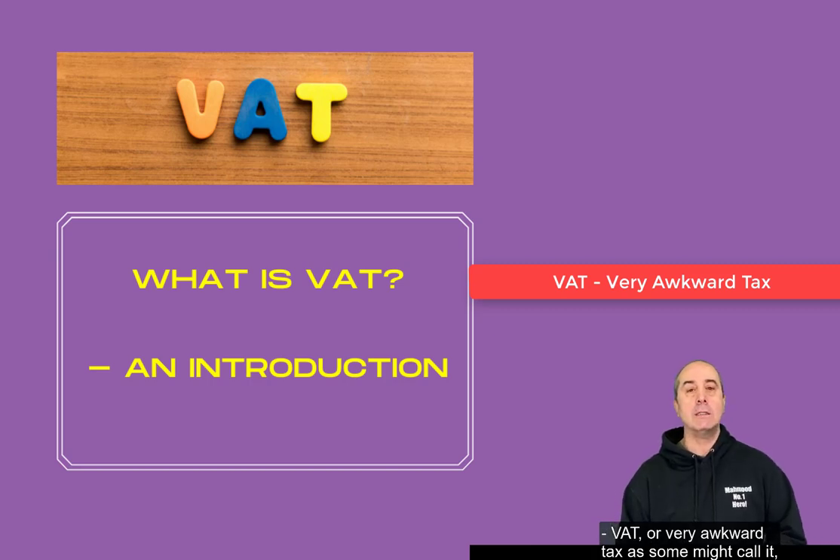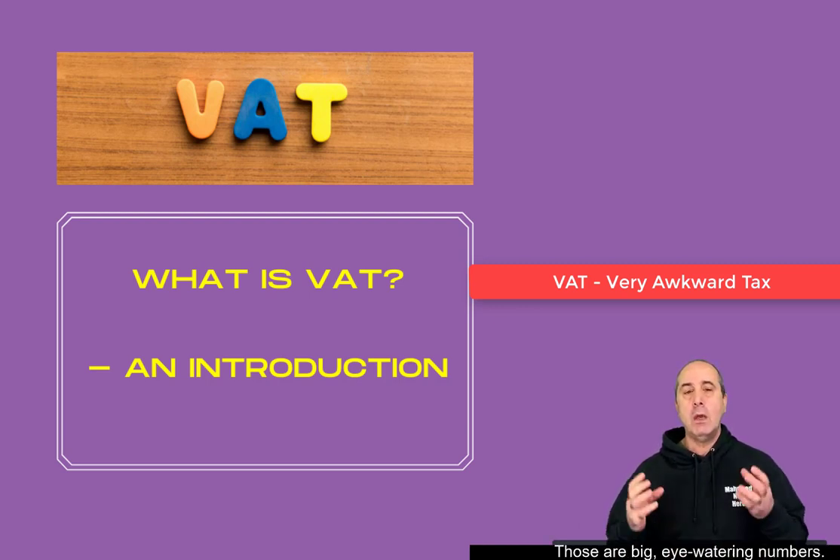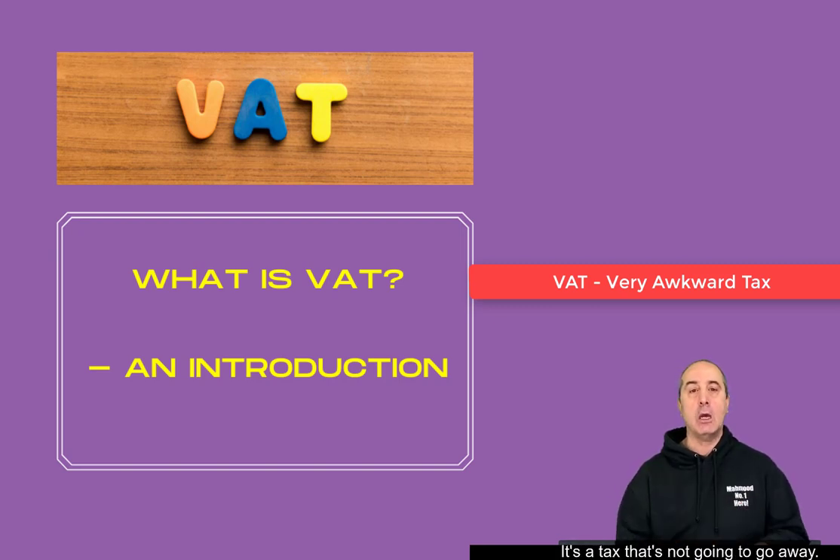VAT, or very awkward tax as some might call it, is operated in over 160 countries around the world. In the UK alone in 2020 it generated and brought in £134 billion worth of revenue into the government's coffers. That represents on average £4,700 per household. Those are big eye-watering numbers. It's a tax that's not going to go away.